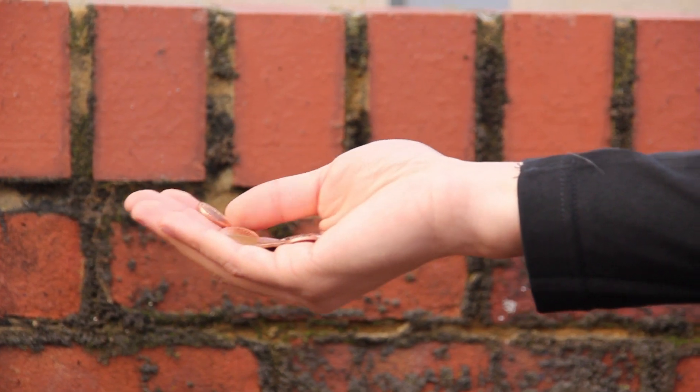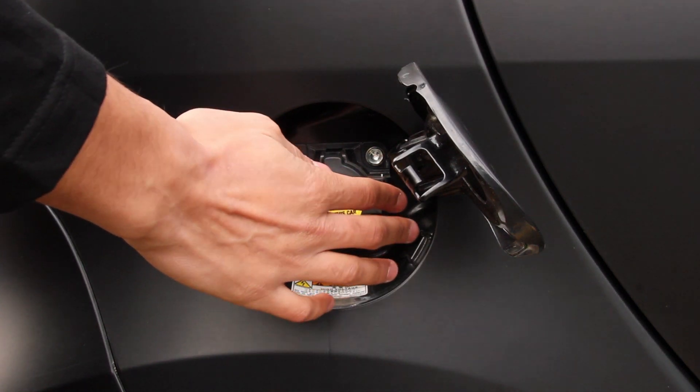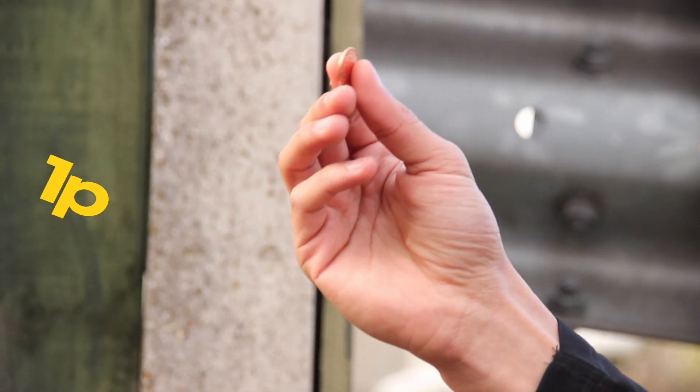With your trusty Ford Fiesta, with its smallest petrol engine churning out 51.4 miles to the gallon, this hits your wallet and costs you 12 pence per mile to run — and that's just the fuel. The Mitsubishi iMiev, on the other hand, with its lithium-ion 330-volt batteries, costs just one penny per mile in electricity.